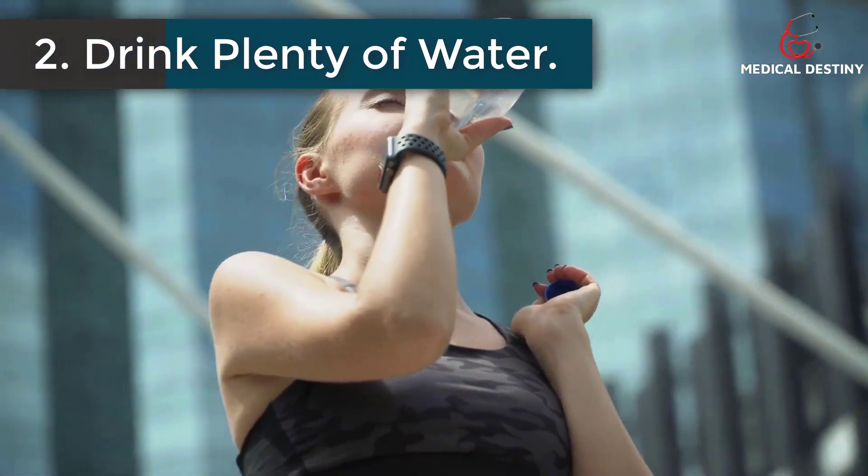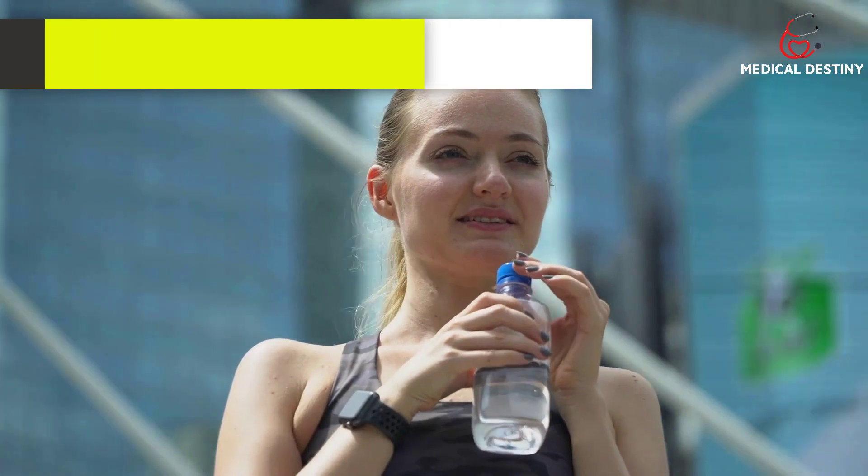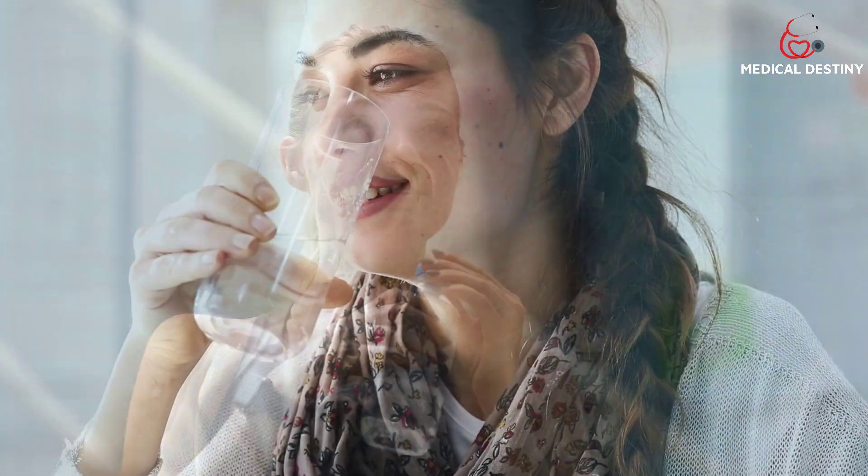2. Drink plenty of water. Staying hydrated helps you clear out your kidneys of uric acid and also relieves you of all the toxins from your body. Make sure to drink at least eight to ten glasses of water each day.